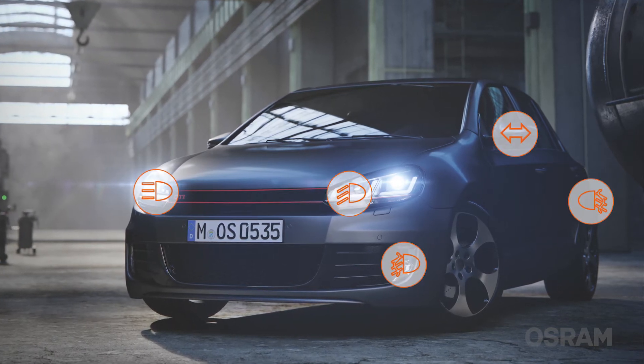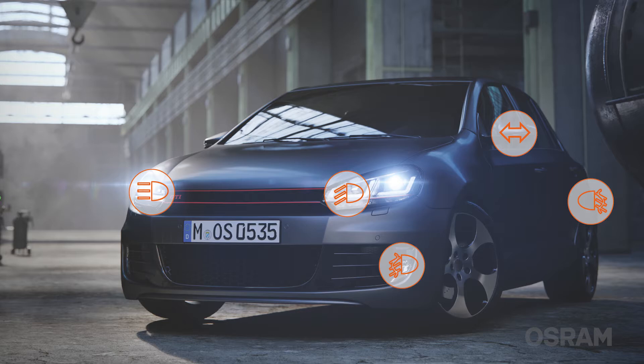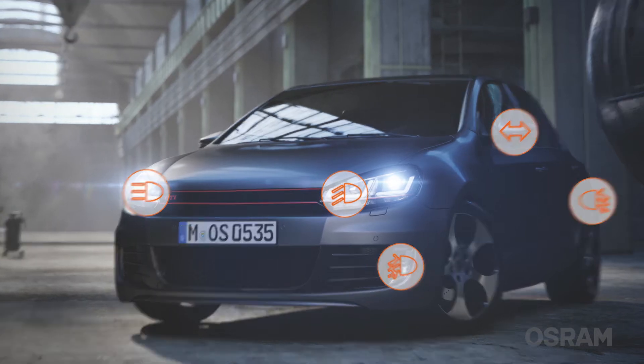Modern cars are equipped with many different light sources. On average, around 200 bulbs are fitted in every car. Light plays an important role when it comes to road safety, and high visibility can enhance your ability to drive at night.